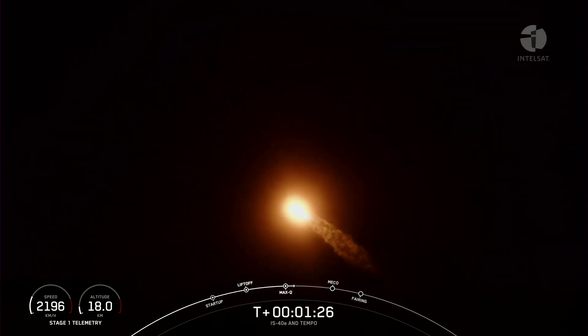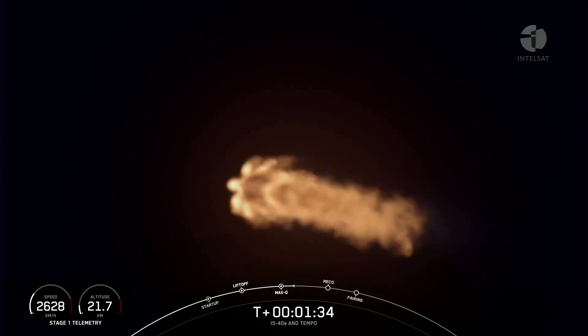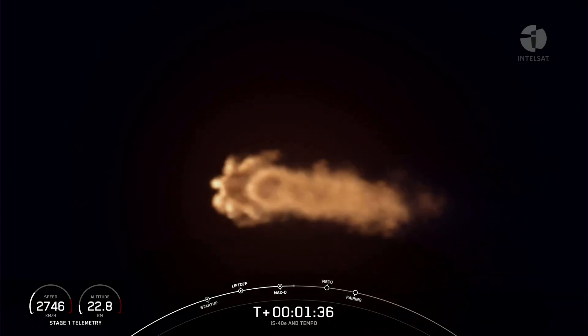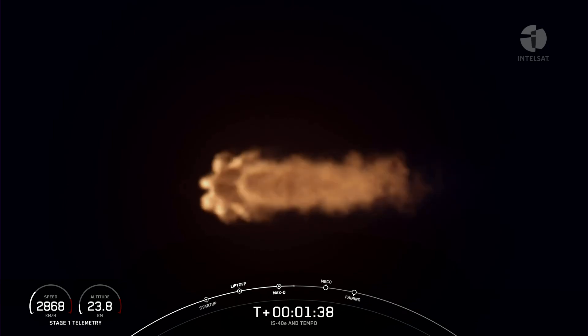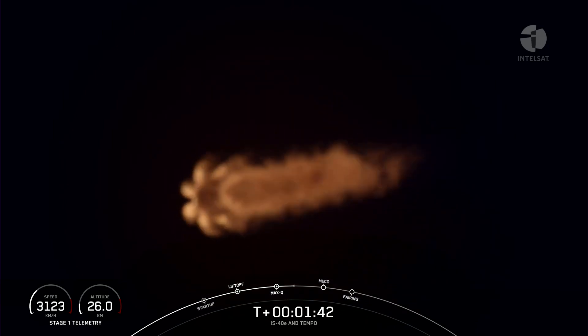The rocket typically needs to go about 17,500 miles per hour horizontally in order to avoid being pulled back to Earth and reach orbit. Now we're going to have three events coming up in quick succession: main engine cutoff, stage separation, and second engine start one.